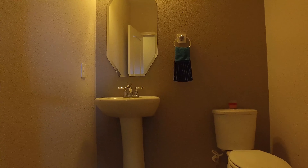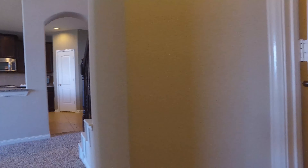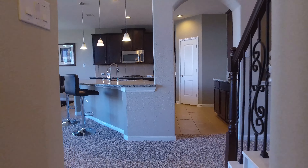A nice size powder room just on the outside of the master suite, making it so convenient for any guests that come to visit or additional family members.